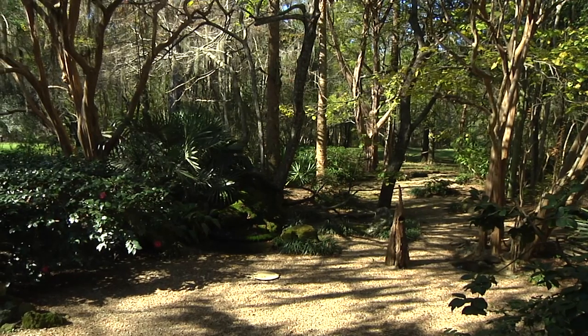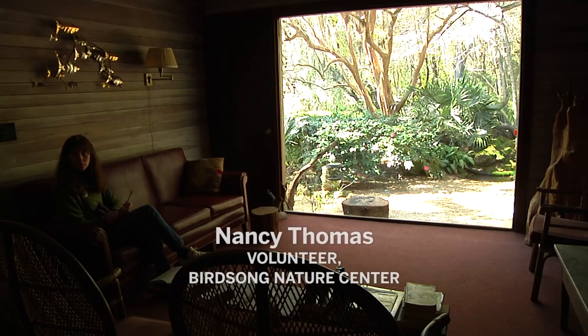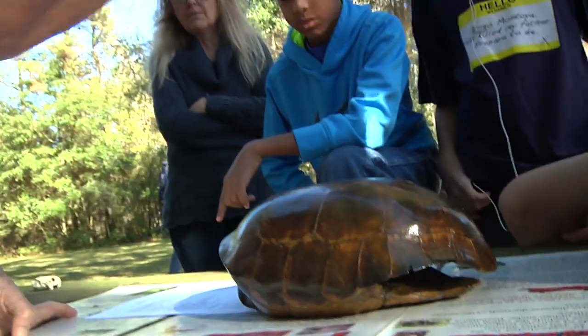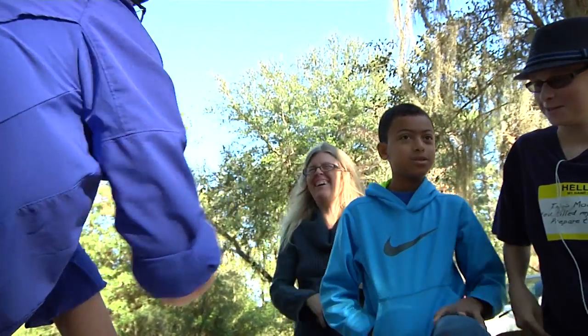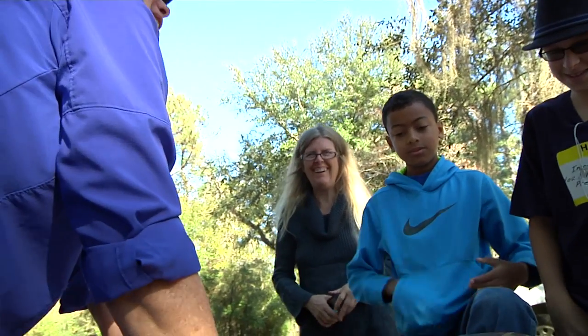The longer you stay, the more you see. And as it gets colder in the winter, you see more birds. Right now we're seeing migratory birds. Today, some local families have come to learn about one of the most critical species found at Birdsong.